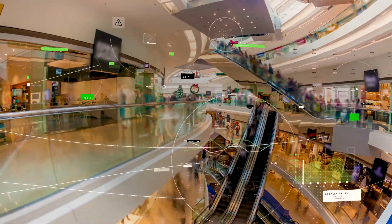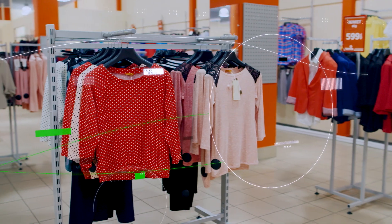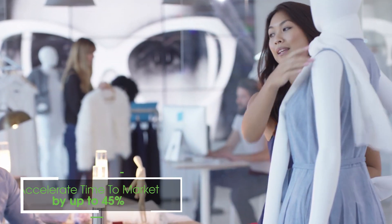What drives innovation and business growth for the hottest brands and largest retailers? A technology platform that can address today's market pressures and anticipate tomorrow's business challenges, and lets you seamlessly adapt your products and processes to overcome them.